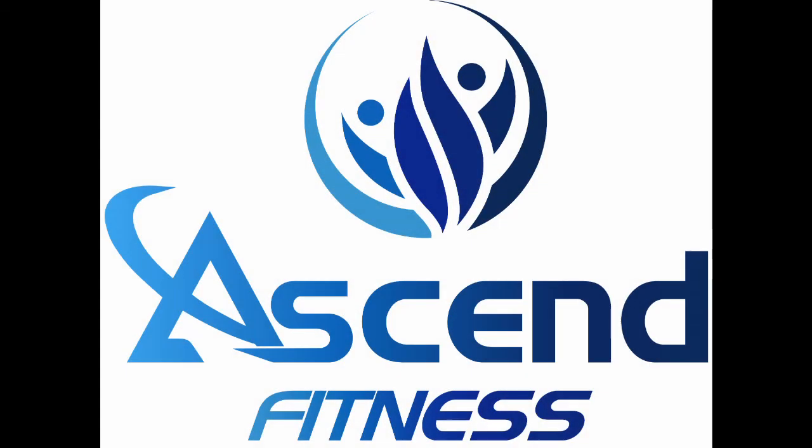The Trainerize app allows us to maintain a strong client-coach connection throughout the duration of your Ascend Fitness program. This ensures that I'm right by your side at all times so that we can make sure you get the results you've always wanted.